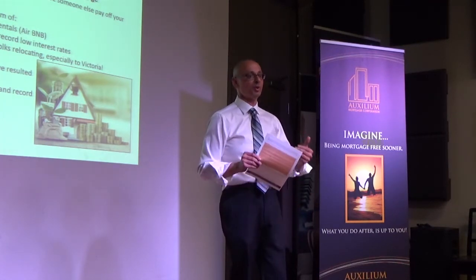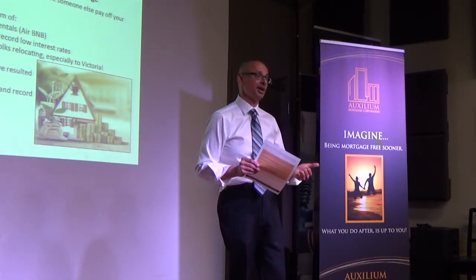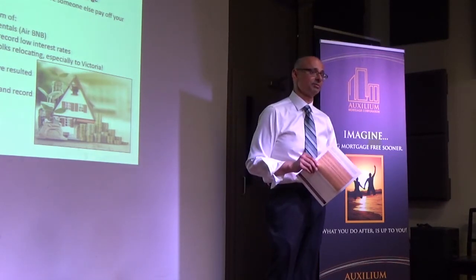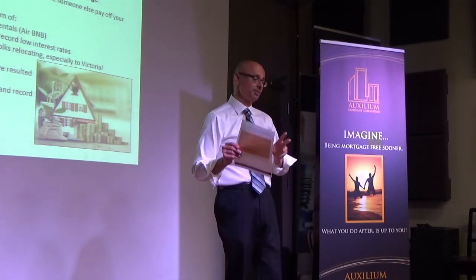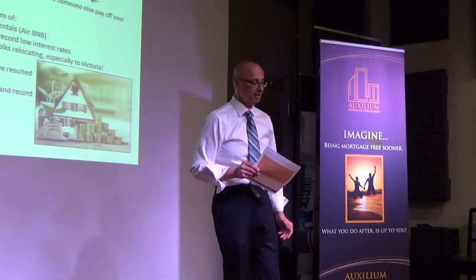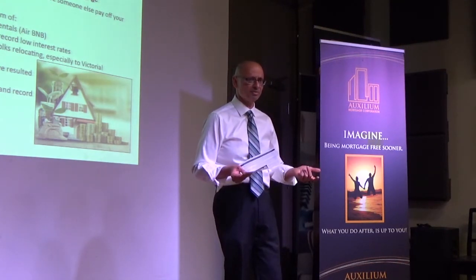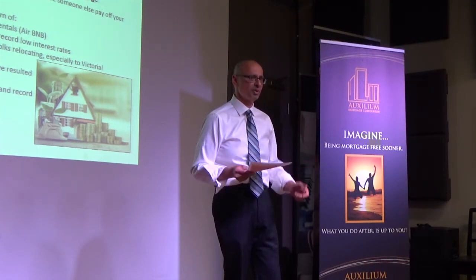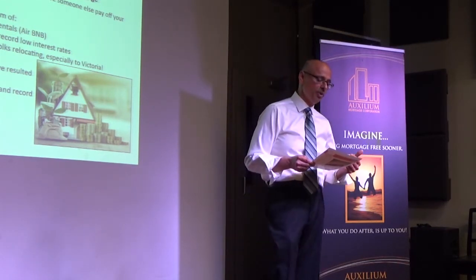However, with the right lender and the right down payment, I recently had a client with an income of $48,000 who qualified to own a rental property at $650,000. It's doable because she had the 25% down and we were able to find a lender who was very generous with the rent. Two bedrooms on the West Shore are renting for about $1,400, three bedrooms are $2,000 to $2,500. So owning a rental really pays now.